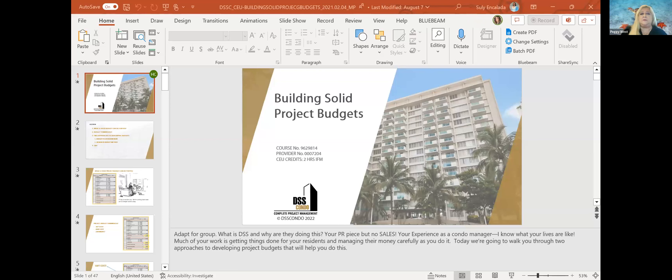Welcome everyone to the webinar today, provided by DSS Condo. The topic today is building solid projects. There are 2 million residents now living in condominiums, and owners of these units will need to know quite a bit about how to budget and maintain adequate savings to pay for repairs. Hopefully everybody picks up some tips from these two experienced experts at DSS Condo.